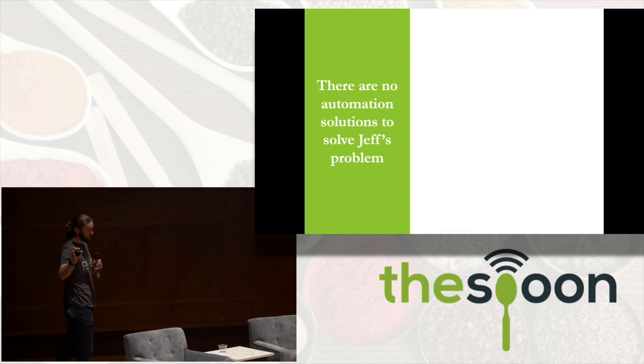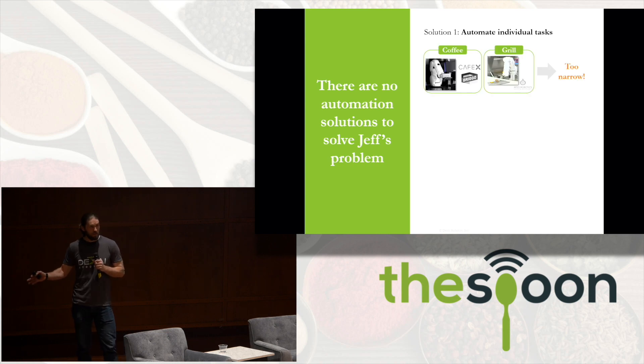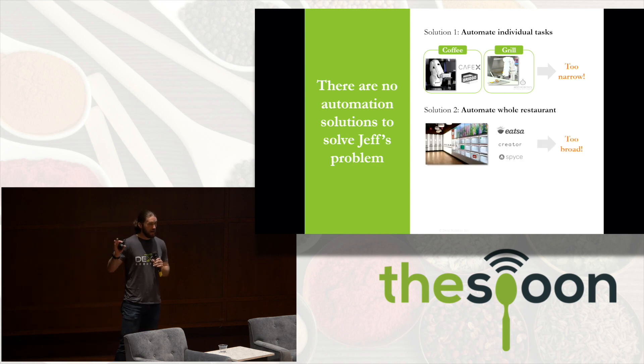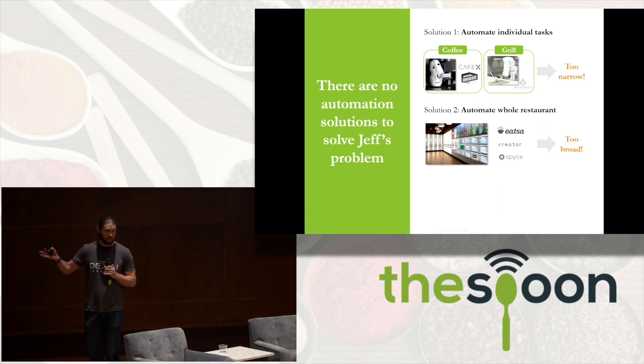In industries facing labor crises, traditionally folks go to automation. But Jeff really has no solutions — there's nothing he can go out and buy right now that will enable him to focus on running his business. Solutions fall into two categories: automate individual tasks, like robots that make coffee or flip burgers, but these don't solve Jeff's problem. Others have tried to automate the entire restaurant, but with 4% margins, Jeff can't change his whole concept. So that doesn't work for Jeff either.